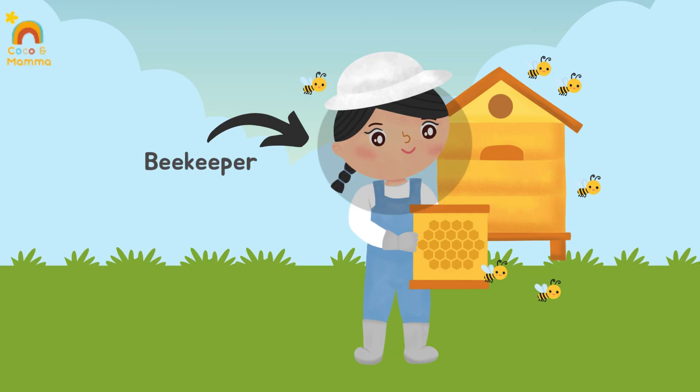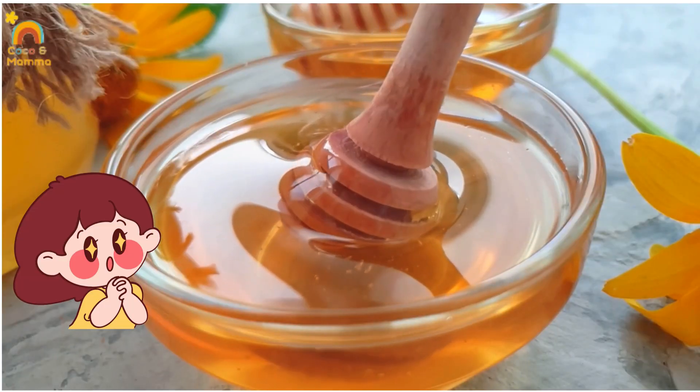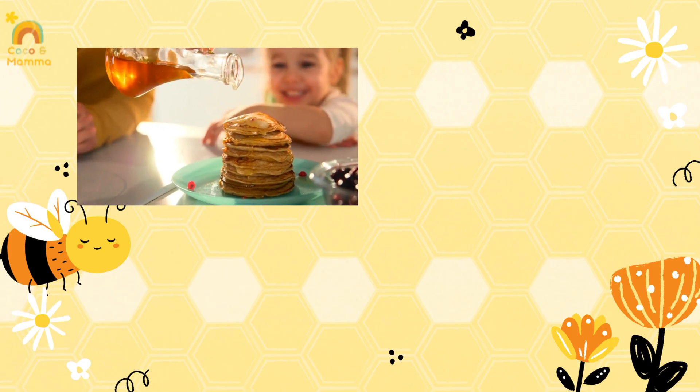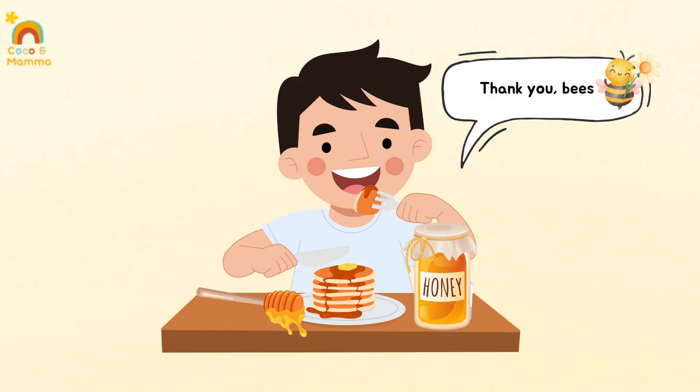The beekeepers carefully take out the honeycomb. Don't worry — they leave plenty for the bees. Fresh honey! We can put it on pancakes, toast, or in warm milk. Say it with me: thank you, bees!